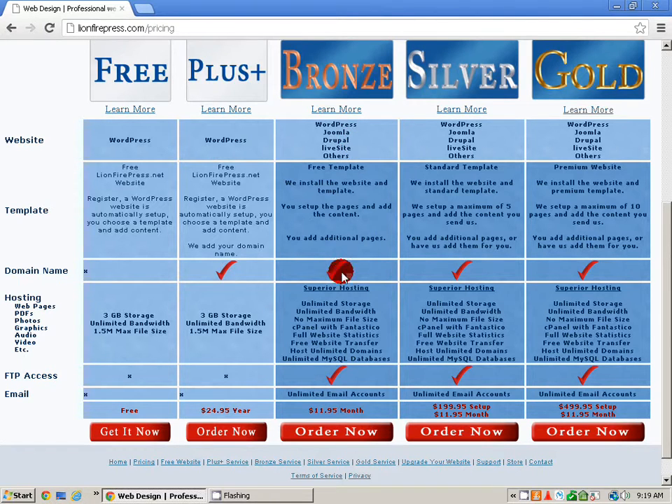You have a lot of choices, a lot of things you can do. You have control over your cPanel and there are a lot of things that you can do with that, including having unlimited email addresses. You can also choose which type of website — WordPress, Joomla, Drupal, live site, whatever it may be.